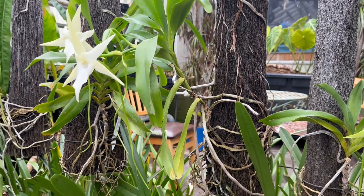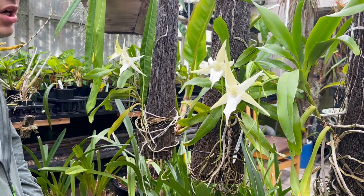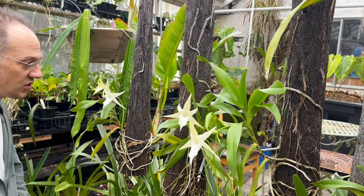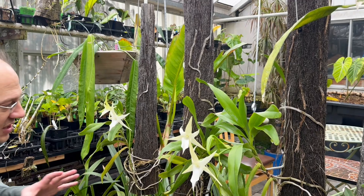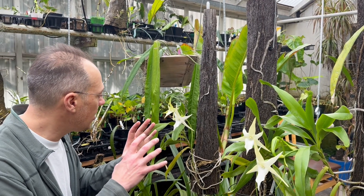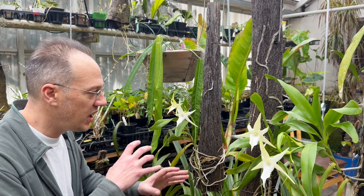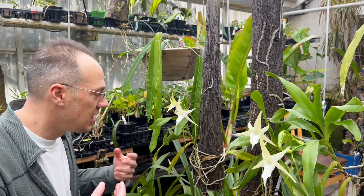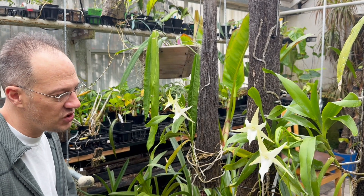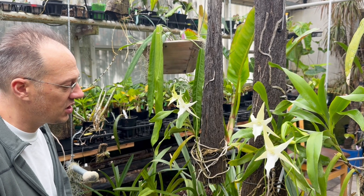I highly recommend this for anybody who's a serious orchid collector — you should have this one in your collection because of the history involved with it. This orchid and some other key orchids really gave a lot of inspiration to the idea of evolution and opened up Western mentality to different ways of looking at plants. Because this plant is so unique, so different, and has evolved such a strange flower form, it makes it something truly special in the orchid world.